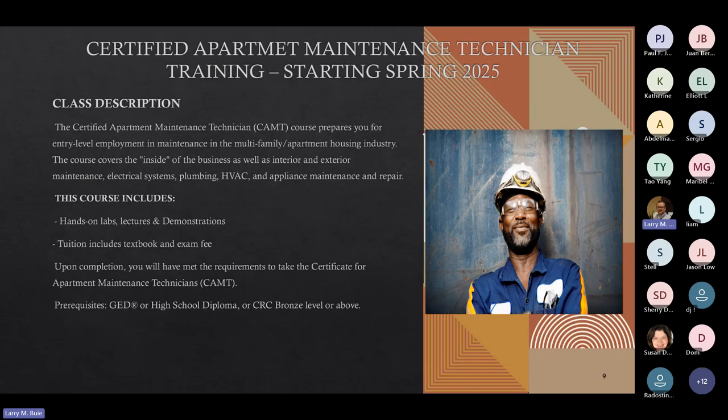The Certified Apartment Maintenance Technician Training program has its next class starting Spring 2025. It prepares you for entry-level employment and covers interior and exterior maintenance, electrical systems, plumbing, HVAC, and appliance maintenance and repair. The course fee includes tuition, the textbook, and the exam fee. We also work with business partners to help students find jobs in that area. There is a prerequisite: a GED, high school diploma, or a CRC bronze level or above.